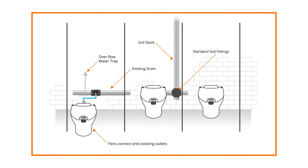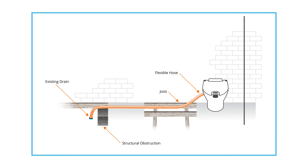The Propolair toilet can be installed almost anywhere, fitting easily onto existing drains or using a small ball pipe if required, which can solve a host of drainage problems.